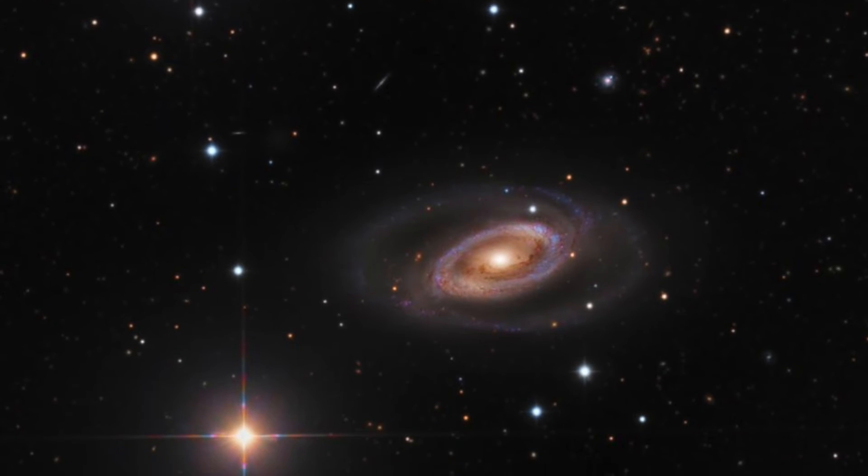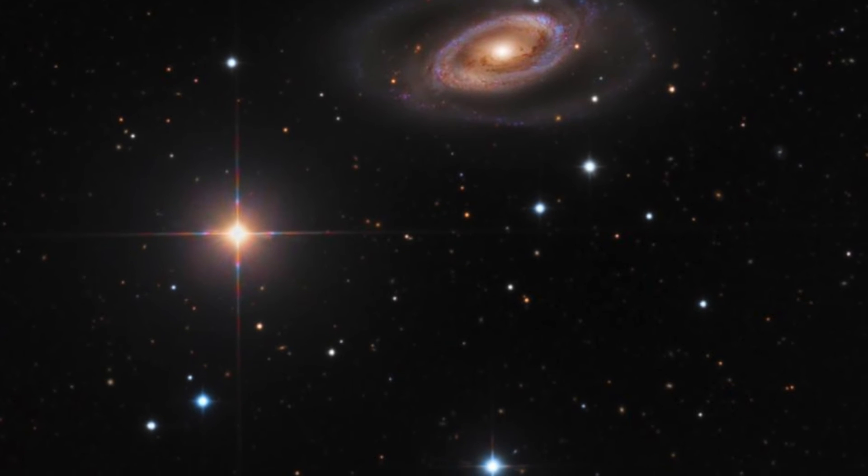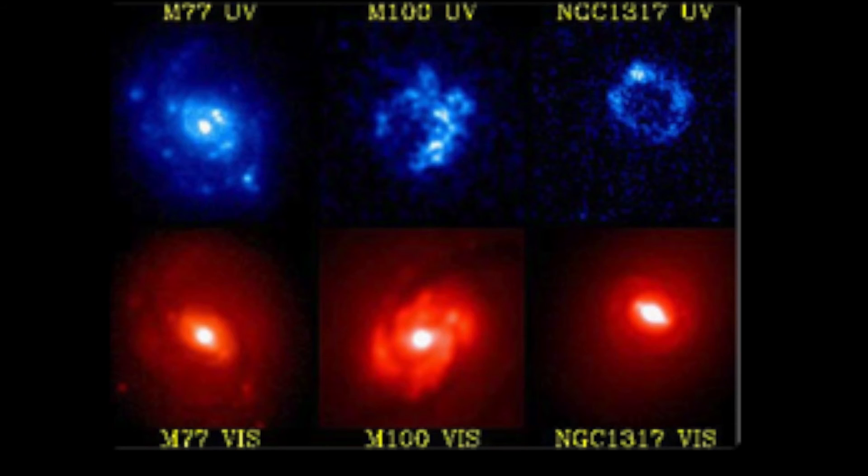Ultraviolet light is often used to investigate and research the formation of galaxies and stars. Visible light causes red and yellow stars, like our sun, to be shown in images of galaxies, while ultraviolet light causes young stars and gas clouds that contain new stars to appear on images.